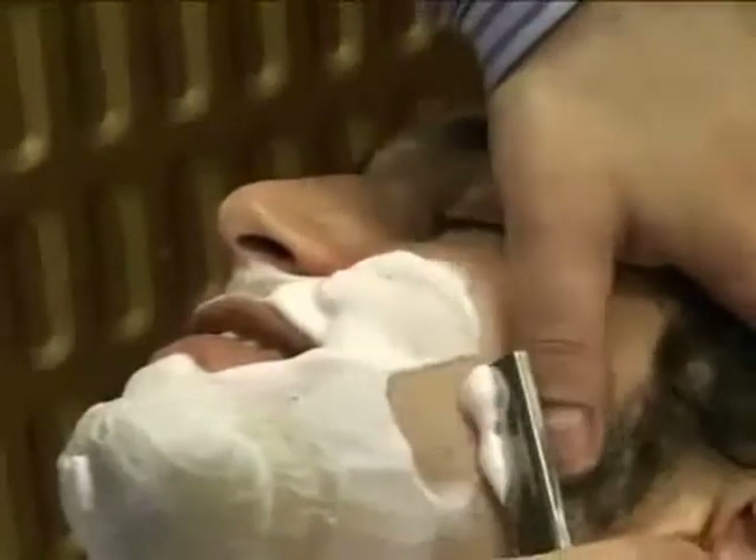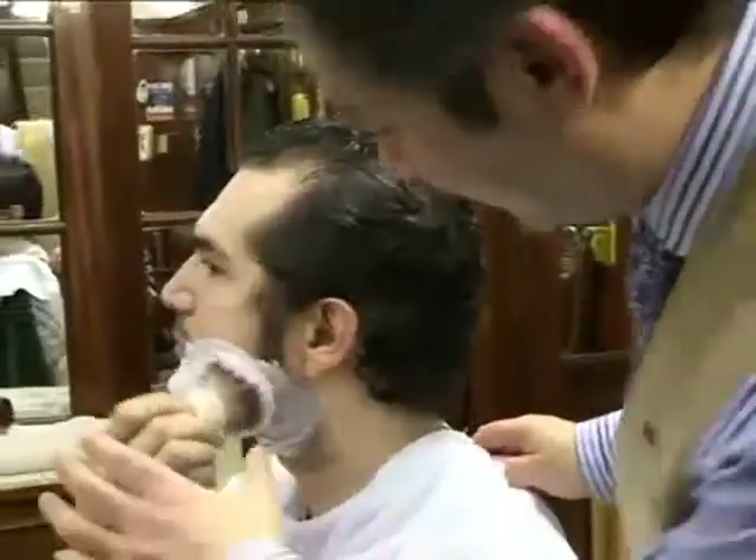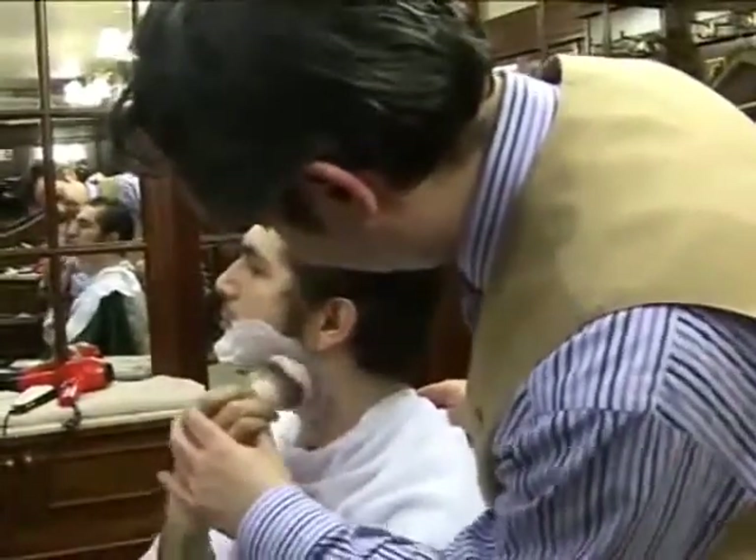Even today, G.F. Trumper offers a traditional wet shave with an open razor — the kind employed by Sweeney Todd to take care of his customers. The shop also offers a shaving school where gentlemen are taught one-on-one the fundamental principles of shaving.